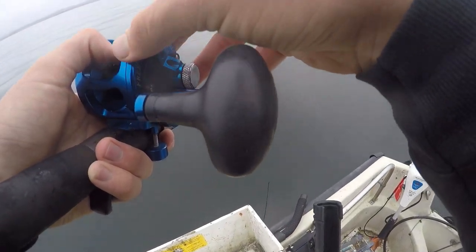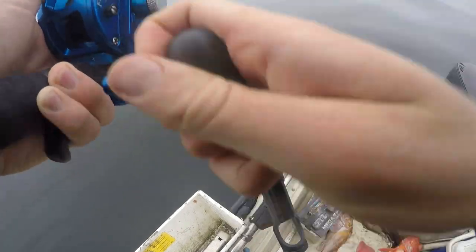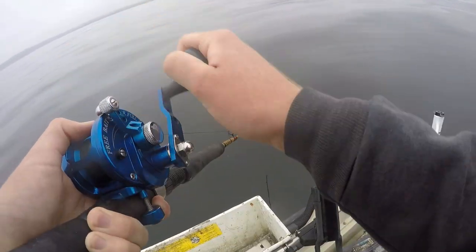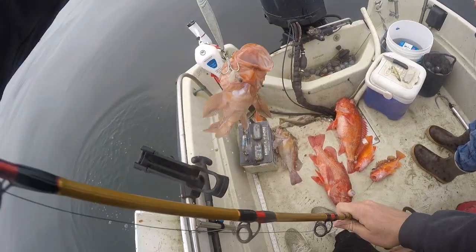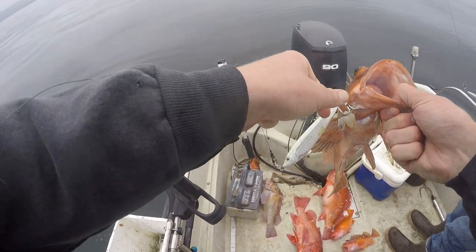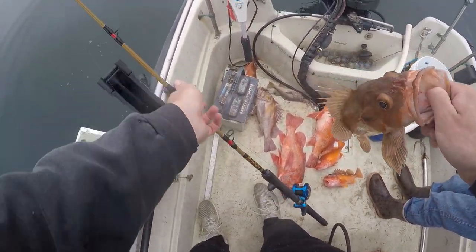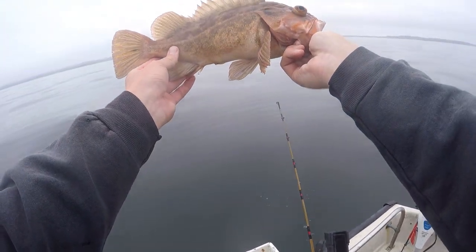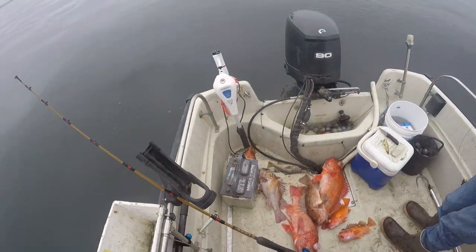Yeah, look at that school right there. Good fish, good fish. Not a bad one. That stomach's starting to pop. Throw it in the water — if it swims down, you're good. Unless you just want to keep it. Nice. I'll keep them. All right, I need the bone pounder.